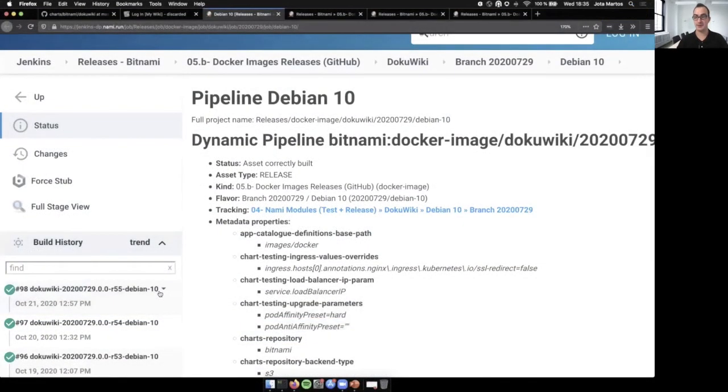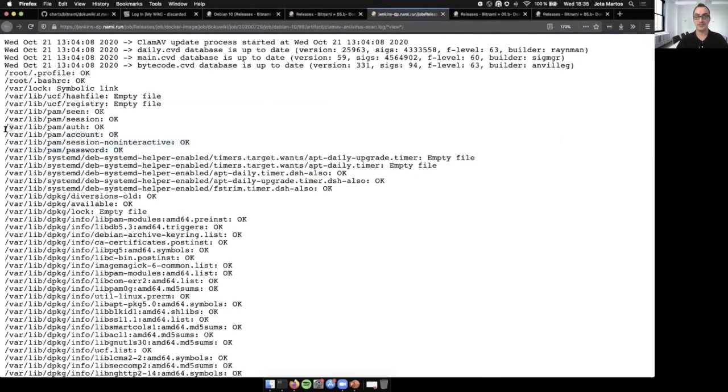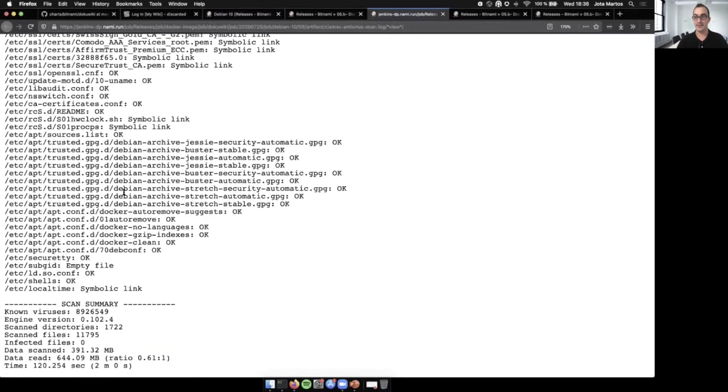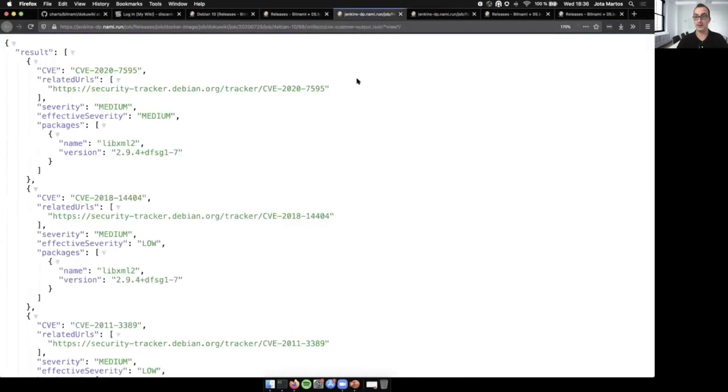If I go to the Bitnami pipeline now, I can get all the results of all the tests we performed when testing a solution. Let's open that job. As you can see, there are some files that are generated when testing the solutions — you can see the antivirus scanner and the CVE scanner that checks for vulnerabilities. Let's open those files. The antivirus scanner shows that all the files we are including are correct, and it confirms that there is no infected file. If we open the CVE scanner, we can see all the vulnerabilities affecting our solution. You can see some vulnerabilities listed there, but none of them are currently fixed. If they were fixed, we would have information about the version that fixed the issue.